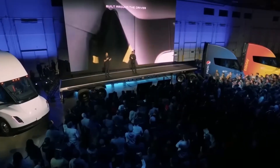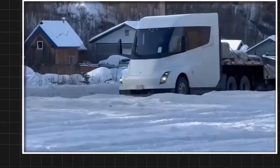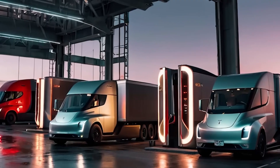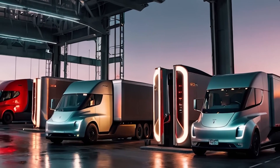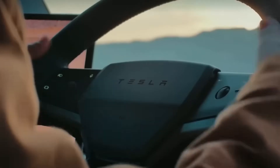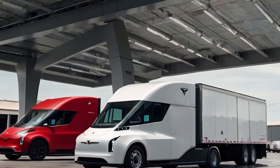The 4680 cell is not just an energy source — it is the structural skeleton that makes the Semi Gen 2's performance, safety, and impressive range mathematically possible. This structural leap is what unlocks the entire economic advantage we are about to discuss.